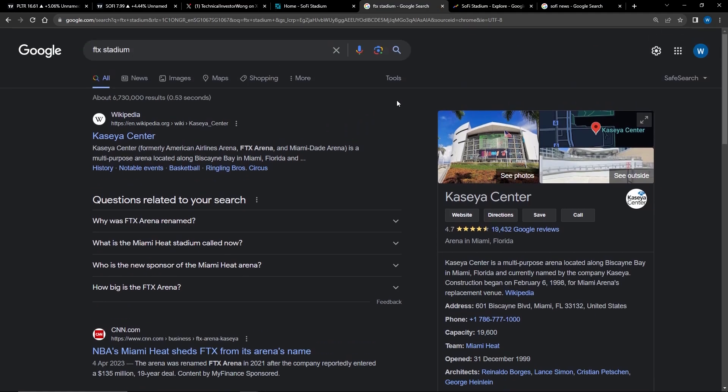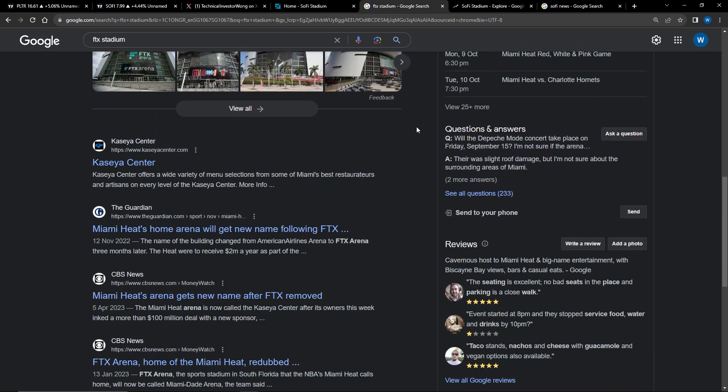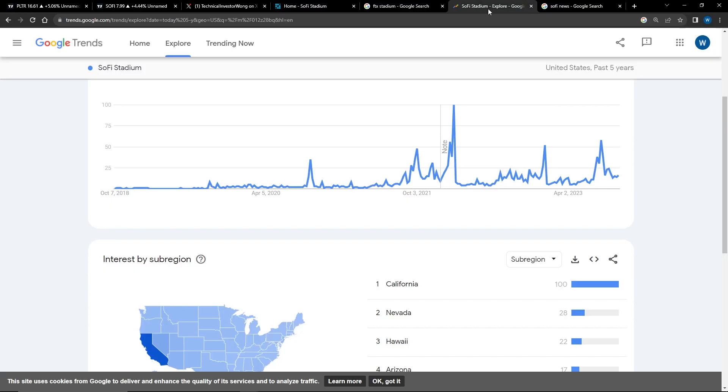Let's look at the FTX Center in the past — looks like they removed the name, it is now Kaseya Center. Remember, FTX made insane growth, and that was because they had a stadium. It's not necessarily that the stadium caused them to grow, but I think it definitely helped. So I want to look at the trends for SoFi, and as you can see, it only spikes up when there is an event with SoFi — Taylor Swift and all that. But as of now, it is growing very slowly.